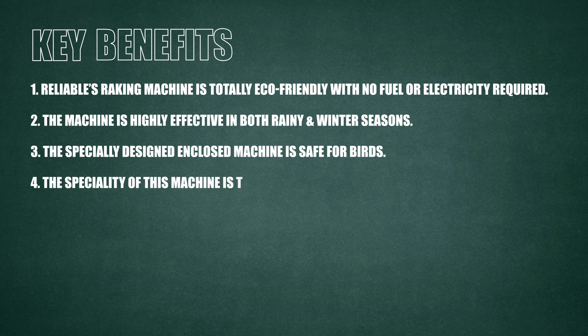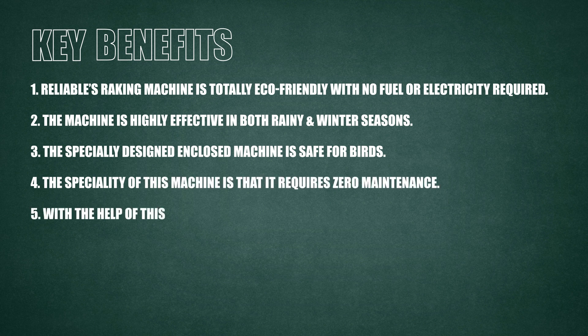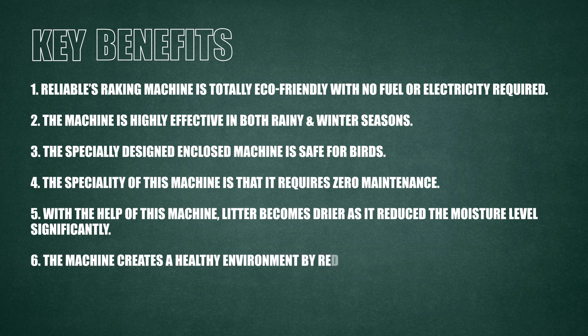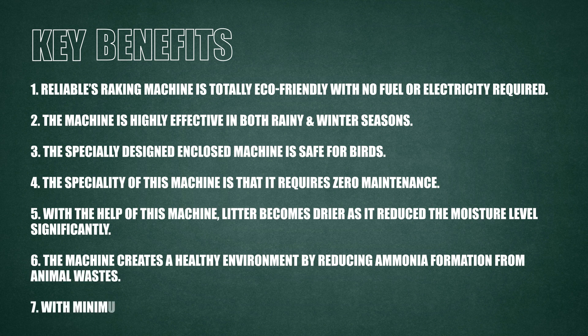The specialty of this machine is that it requires zero maintenance. With the help of this machine, litter becomes drier as it reduces the moisture levels significantly. The machine creates a healthy environment by reducing ammonia formation from animal waste. With minimum effort, the machine rakes faster.